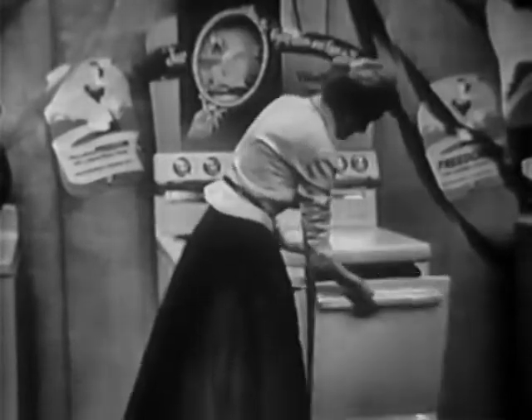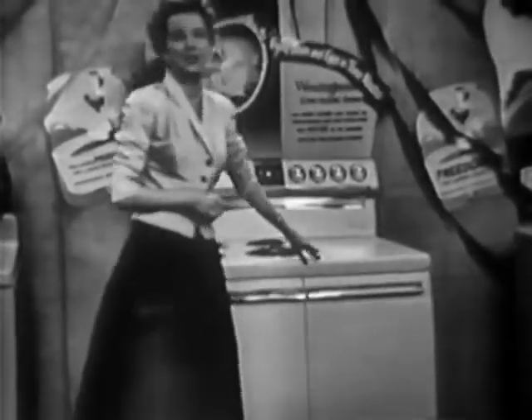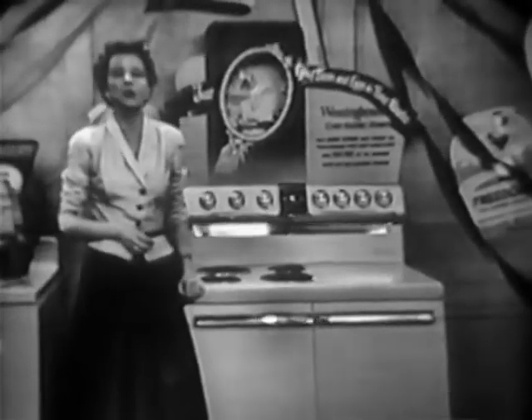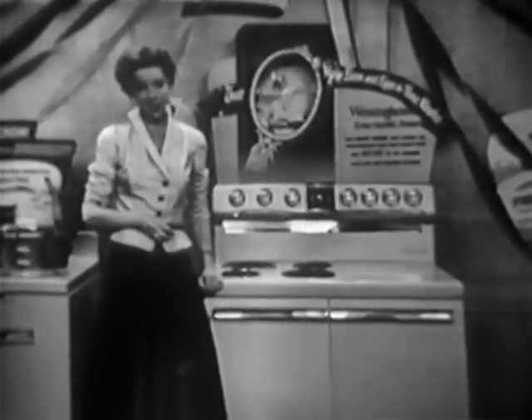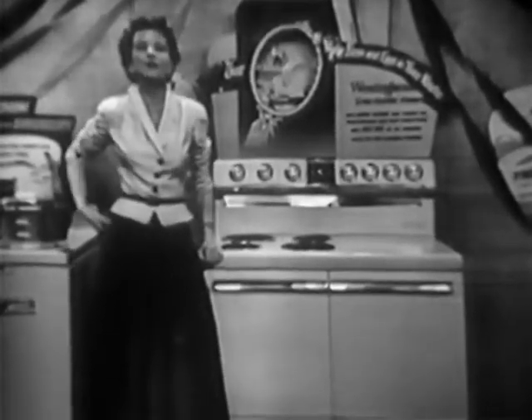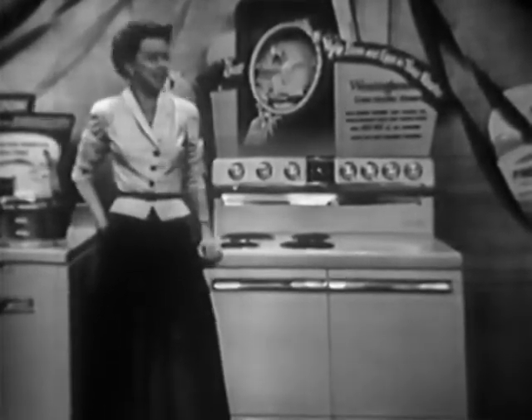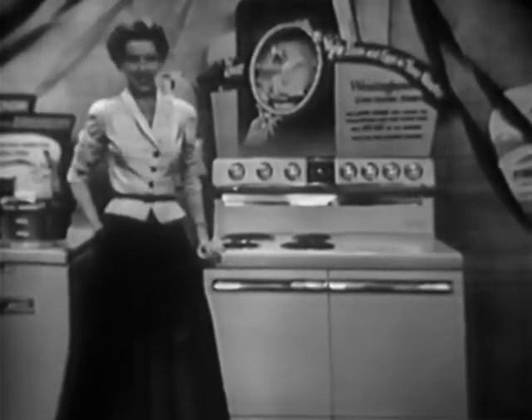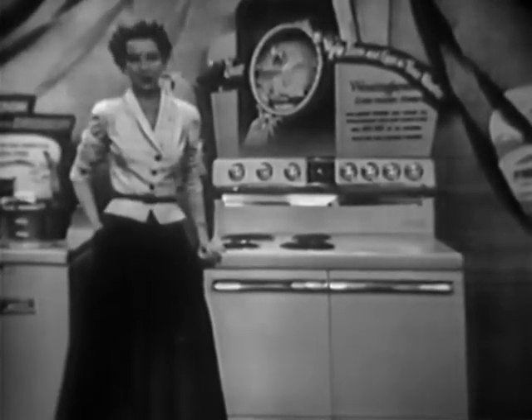When you cook the Westinghouse electric way, you're free from an overheated kitchen too, and from all the grease and grime that accumulates on walls and curtains from other kinds of cooking. So go to the Freedom Fair at your Westinghouse dealer and see this most perfect, most modern range you ever set your eyes on. I know you'll be thrilled with it — and remember, you can be sure if it's Westinghouse.